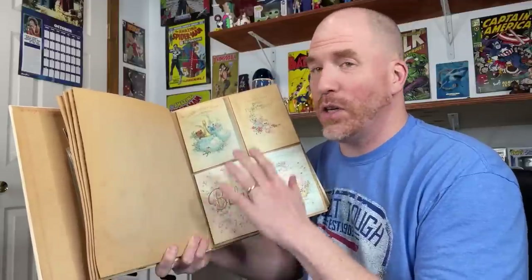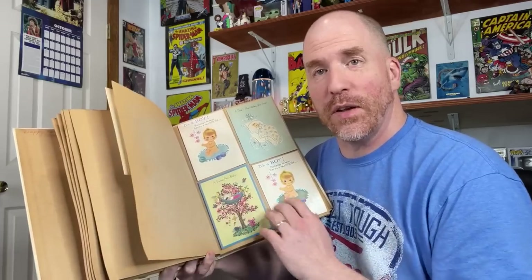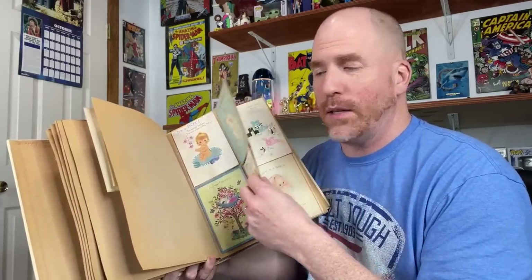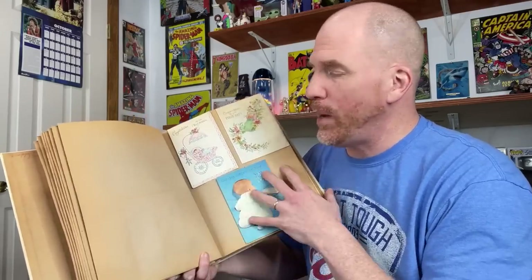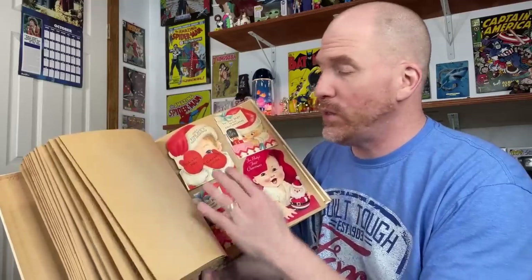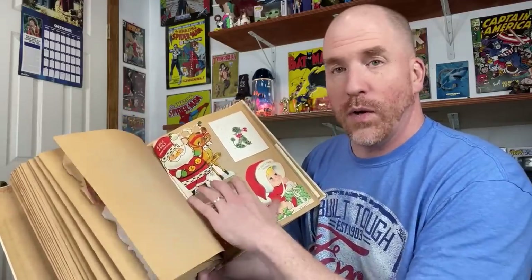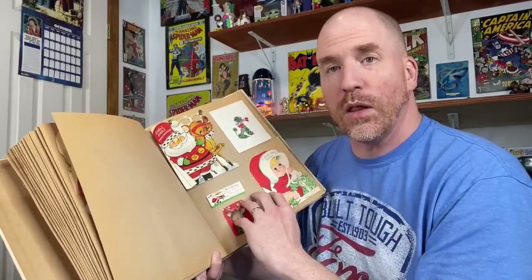This is a really great item - just sold for a hundred dollars. I picked it up for eight bucks. It's basically a scrapbook filled with all sorts of vintage ephemera. These are mostly cards from the 1960s. A lot of them are baby themed, but there's a lot of cool ones in here - Valentine's cards, Christmas cards. Those kinds of things sell really well. You could pull these out and sell them individually, in little lots, or just try and flip the entire scrapbook. There's all different options.